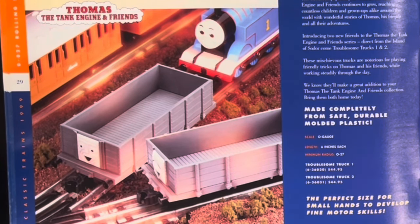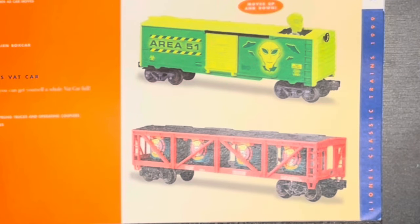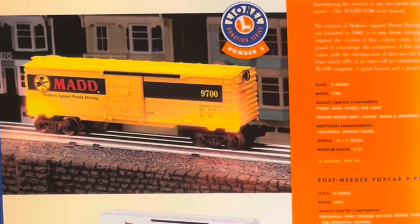I still feel like I need a Thomas set and I don't have one. The Lionel Ostrich Transport — okay, that's funny, I like that. Area 51 car and a VAT car. The Animated Ostrich Boxcar and Glow-in-the-Dark Alien Boxcar are each $50, as is the VAT car — and that's a Mama's Baked Beans VAT car. Then it's the Mothers Against Drunk Driving Boxcar at $45. The nice thing is 10% of sales will be contributed to the MADD program — that's fantastic.